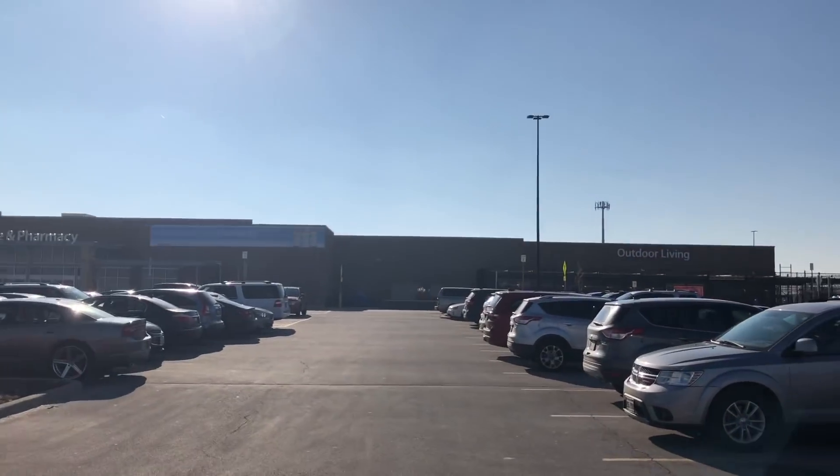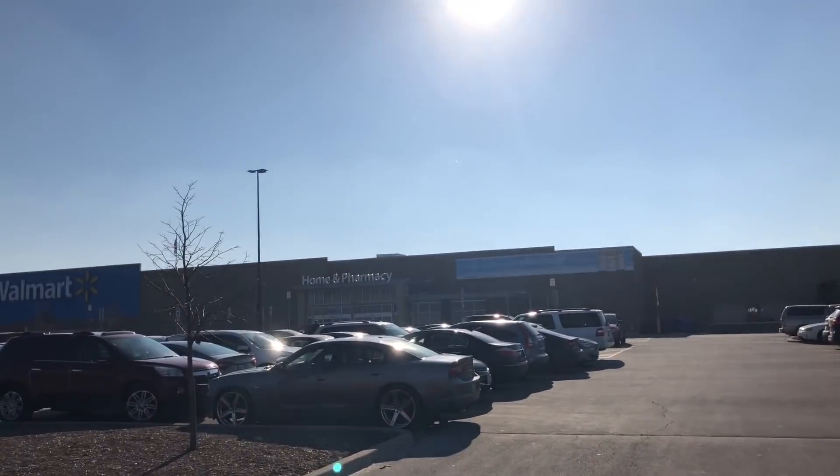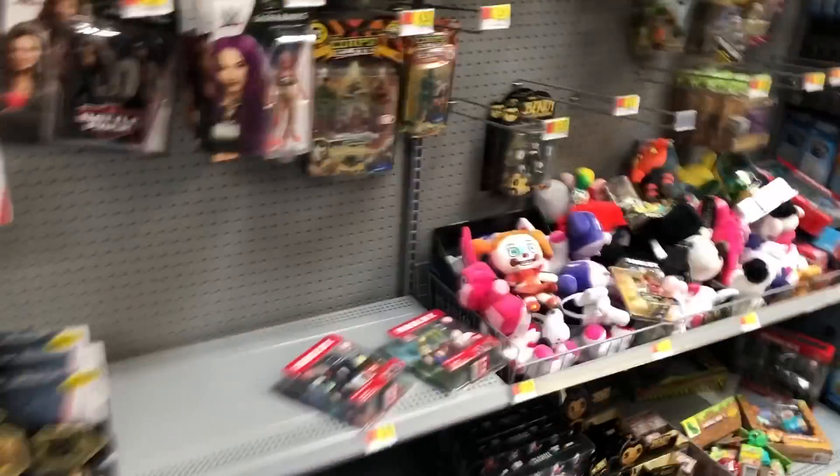Today we're with Mom. We're going to start off this huge toy hunt video with Walmart. We don't have any Fan Central here, but we're still going to take a look.